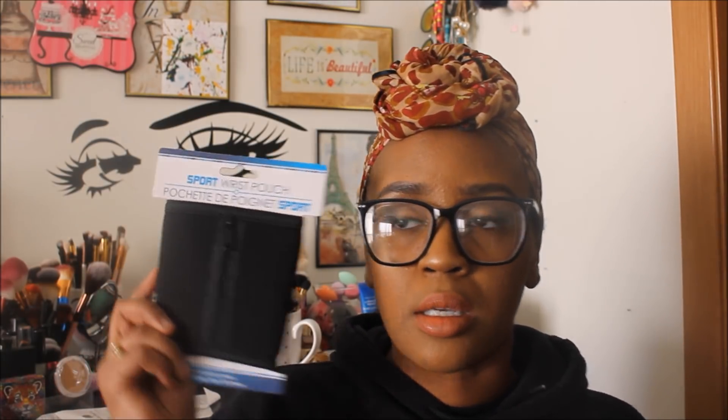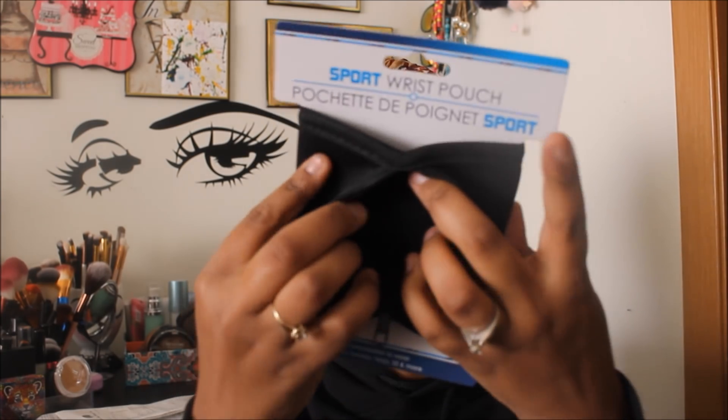At one of my favorite Dollar Tree locations I found a sport wrist pouch. It has a zipper and can hold money, keys, ID, and more. It's perfect if you go to the gym and don't want to carry a lot — just your credit card, driver's license, or locker key. I'm not sure if I'm getting a gym membership again, but I thought it would be perfect.